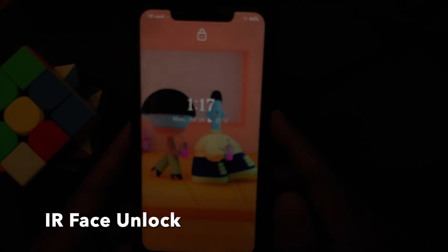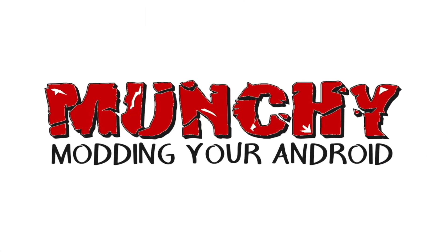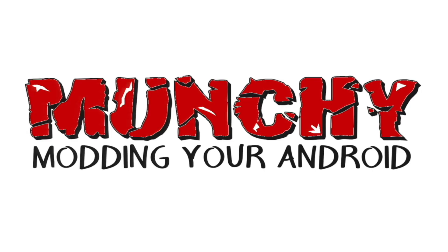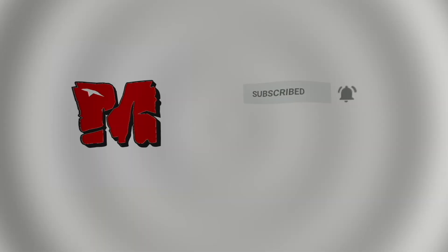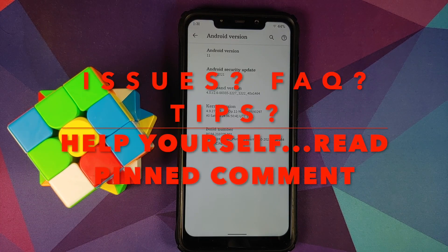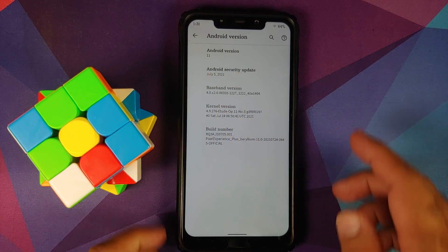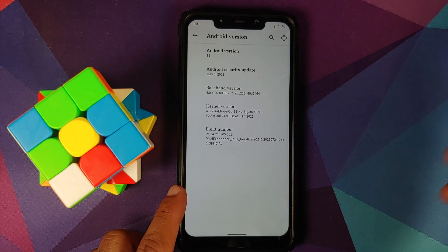Hey peeps, what's up, Manchi here back with another video. In this video I'm going to show you what is new in the normal and plus edition builds of official Pixel Experience based on Android 11, running on the Poco F1.